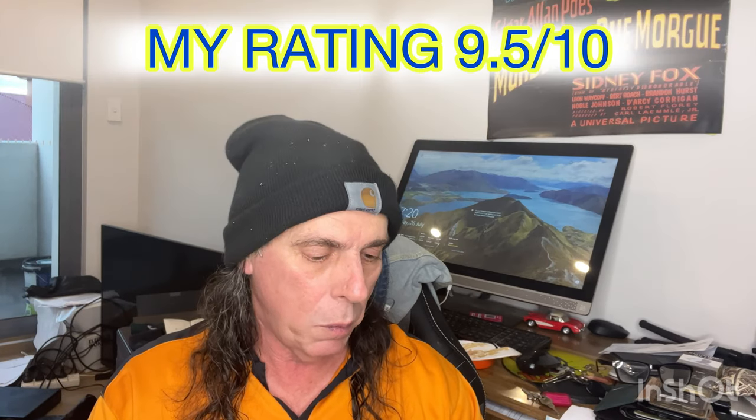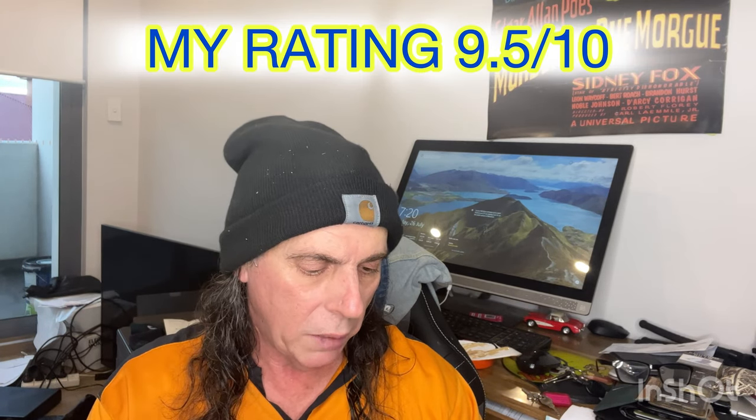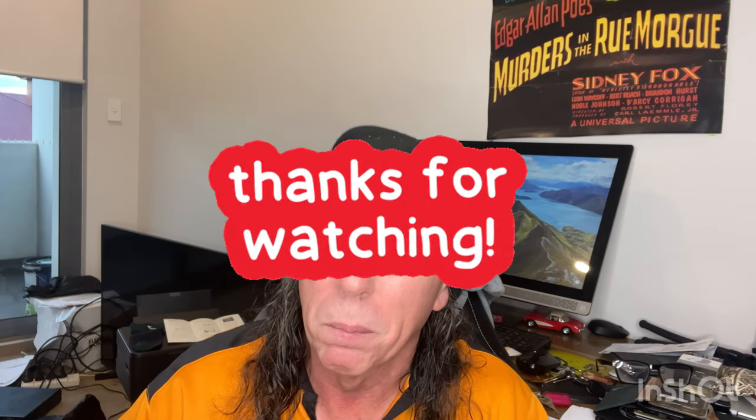That's got to be at least a nine and a half out of ten for me — absolutely love it. Give us a big thumbs up if you liked it, drop a comment, and subscribe if you haven't already. I really appreciate it. I'll see you all next time. It's a Friday here today, so tomorrow's the weekend — have a nice weekend everyone, bye bye, ciao!